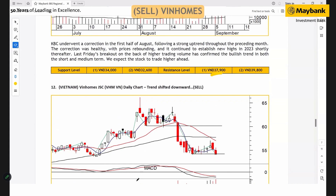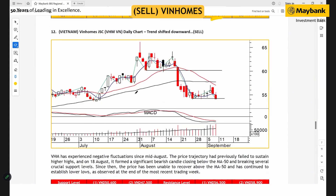Last but not least, for Win Home in Vietnam, we're expecting the new down cycle to continue, with support seen at 50,600 and 47,500.